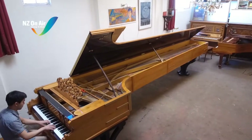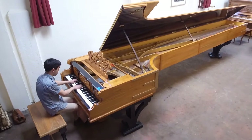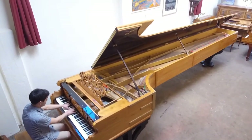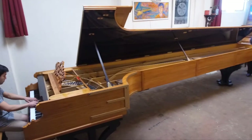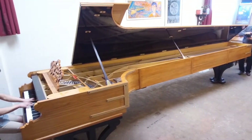Some people say size doesn't matter. However, this 6-metre long, 1.2-tonne behemoth is certainly a whopper. Created by Dunedin's Alexander Mann, this is a larger than life version of the classic member of the tuned percussion family of instruments — the piano.